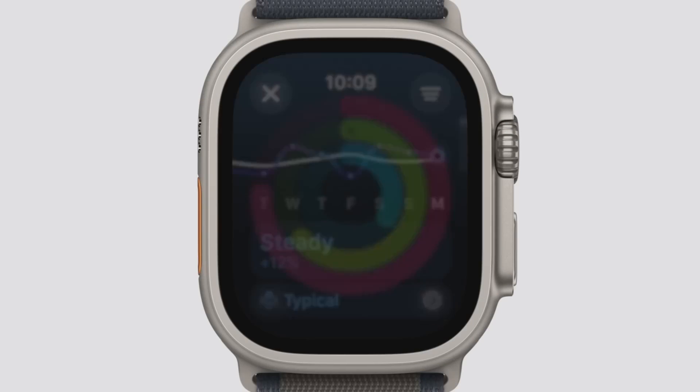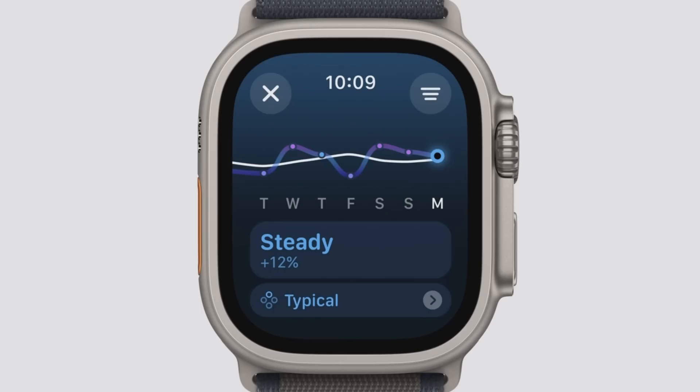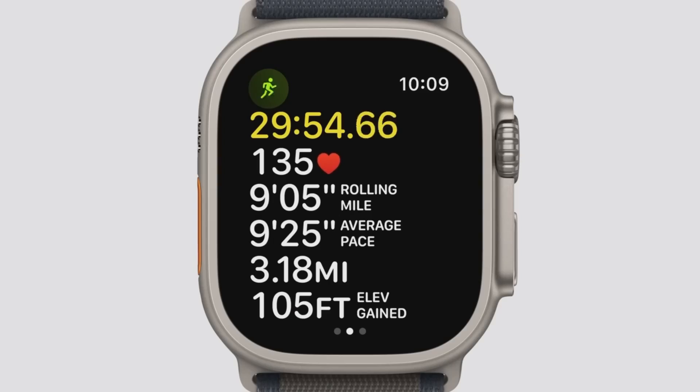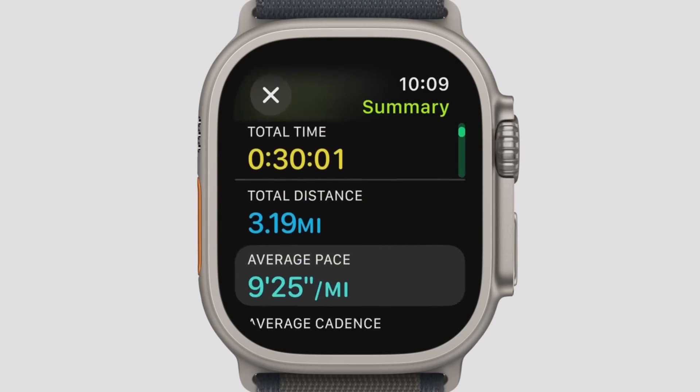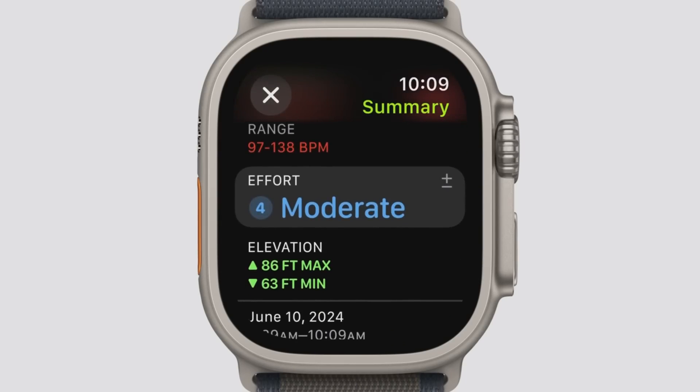In WatchOS 11, we're introducing Training Load, an insightful way to measure how the intensity and duration of your workouts are impacting your body over time. To track intensity, we designed a new way to rate your workouts. Using calorimetry data like heart rate, pace, and elevation, plus your personal data like age and weight, a powerful new algorithm automatically translates our sensor data into an estimate of your effort rating. It can give you a deeper understanding of your body and help you identify when something might be off.